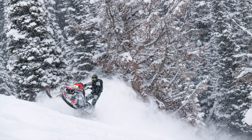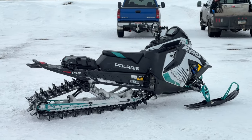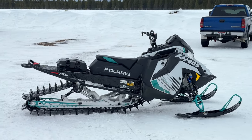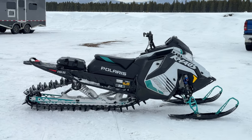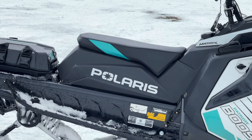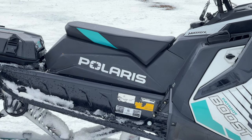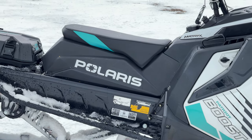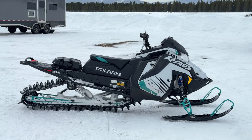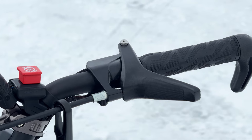For 2025, Polaris made several changes that resulted in a seven-pound weight reduction on the Pro RMK and Chaos RMK. Starting with the seat: there's a new Pro Light seat on the 9R and Patriot Boost Pro and Chaos models. It's an inch lower and about a pound lighter — an easy way to shave off foam and weight.